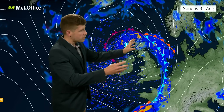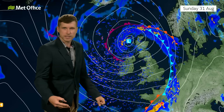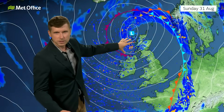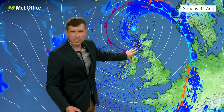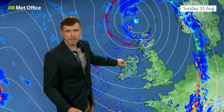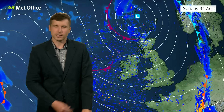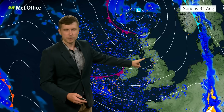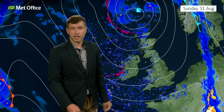Then that rain pushes its way northeastwards as we go overnight into Sunday. The low itself pushes away towards the north, and so while Sunday is still going to be a bit blustery, we are going to see more showers coming in from the west. It doesn't look like it will be quite as wet or quite as unsettled as it will have been on Saturday. Sunday is looking like the drier day of the weekend for many, especially across central and eastern parts, where we could actually avoid most of the showers.